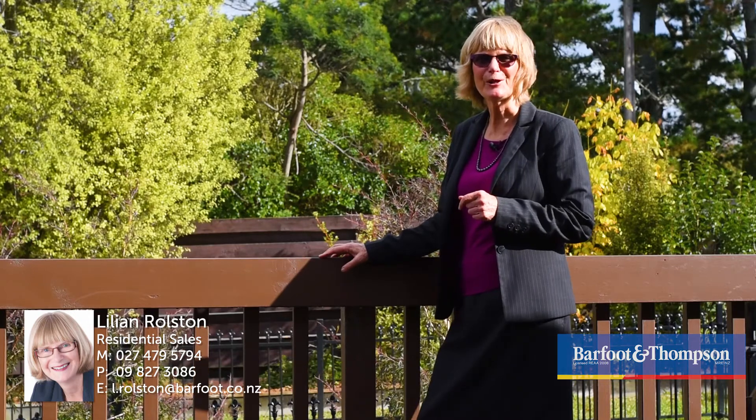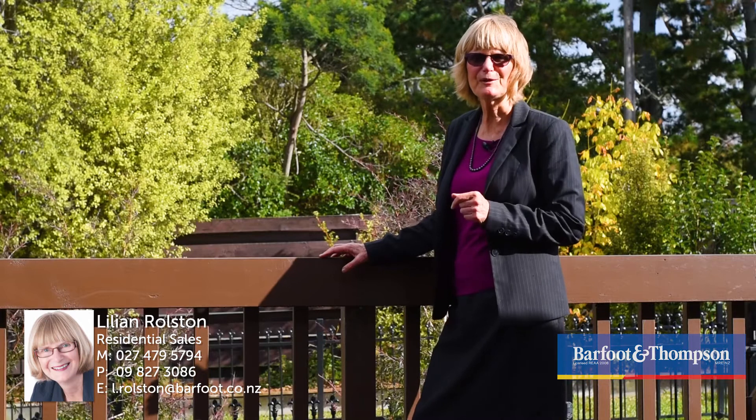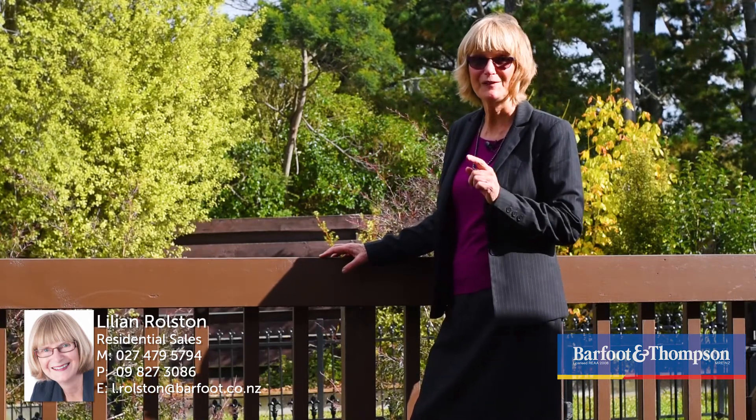I'm looking forward to seeing you at the open homes Saturday and Sunday, 11 to 11.30. But if those times don't work for you, just give me a call and I can arrange a private viewing. See you soon.